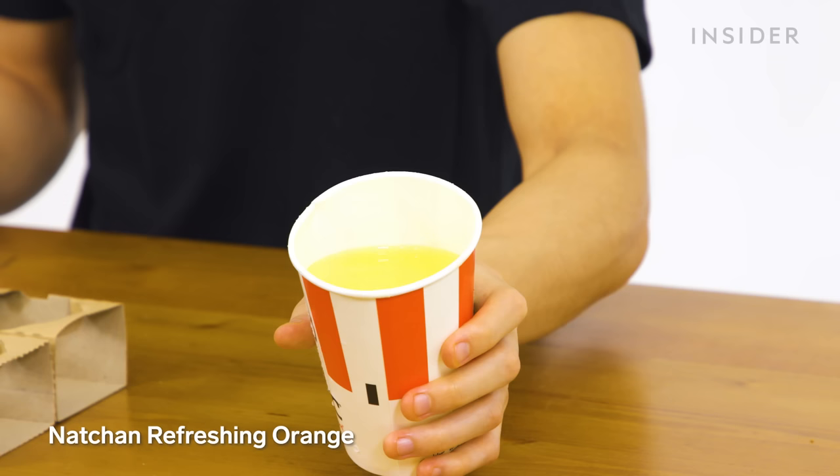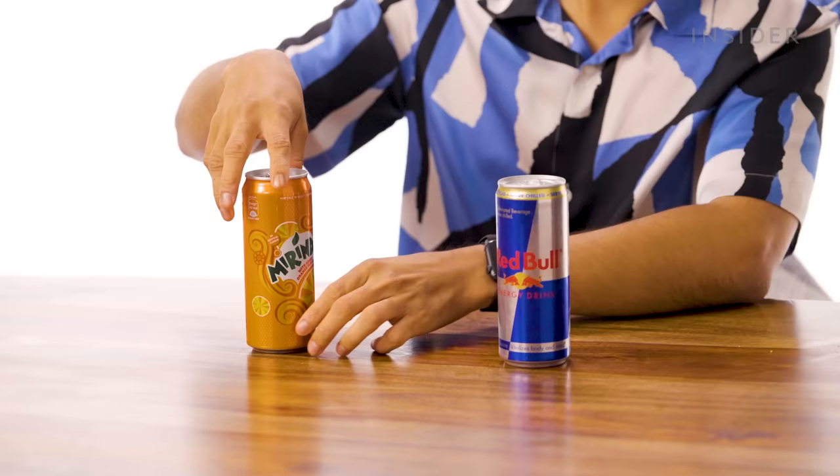Japan also has Natchan Refreshing Orange. In KFC India, the exclusive drinks are Mirinda — an orange soda that evokes nostalgia for 90s kids — and Red Bull. The drinks are just normal, nothing special. But the chicken is finger-licking good.